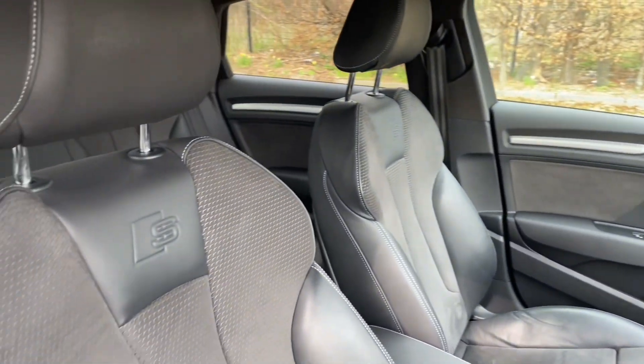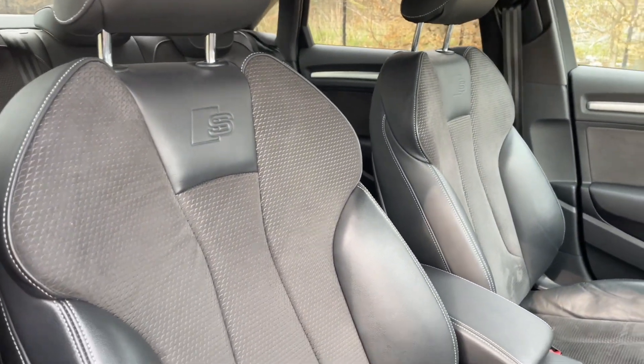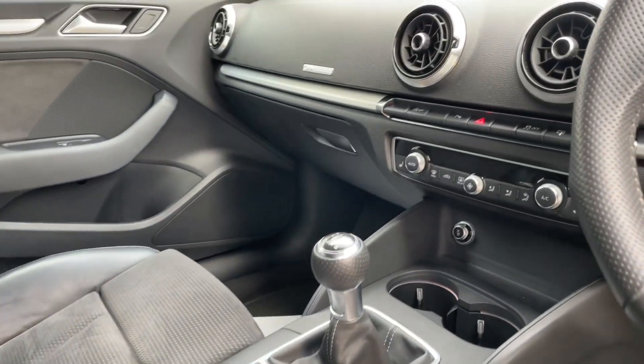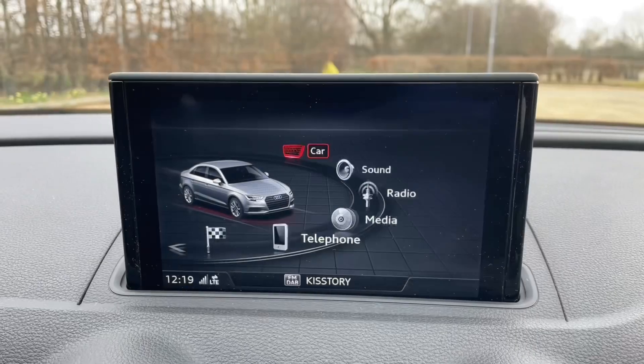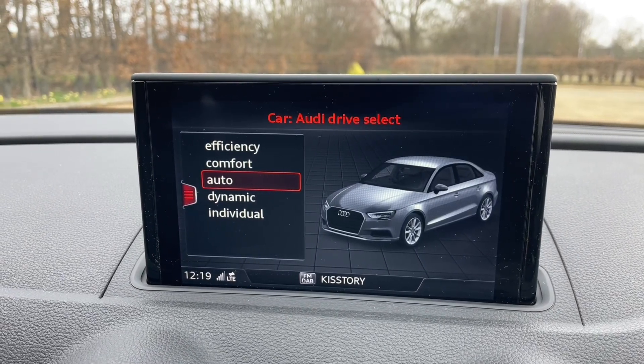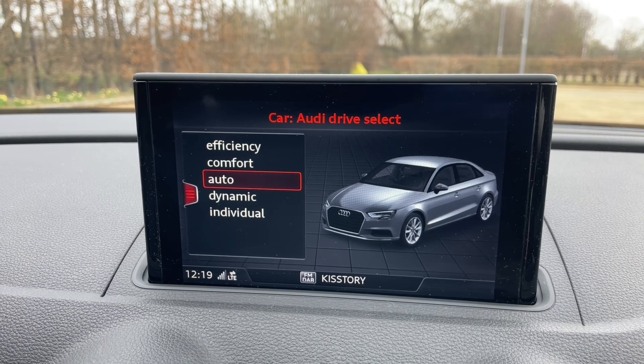Your front seats are fully manually adjustable to make sure you and your front passenger can get as comfortable as possible. You will also find a multifunctional adjustable steering wheel. In the centre of the car you find your MMI controls, manual gear shifter, air conditioning and heating controls, and your MMI display.